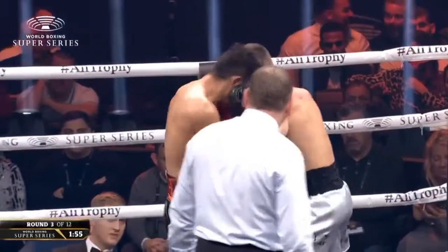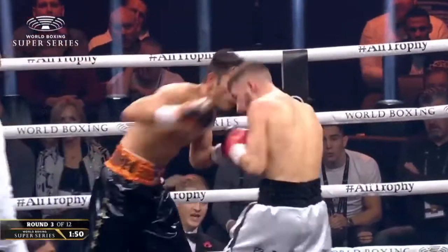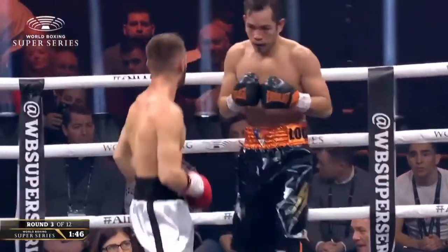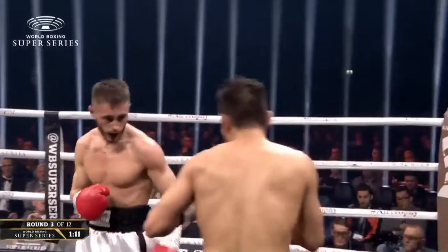Ryan Burnett showing machismo, nodding in the direction of his man as if to say those shots didn't hurt. But the reddening on his face — well, I'm not suggesting that they did hurt, but they were certainly scoring shots. Exchange of tests. Denaire has so many layers as he takes a good right hand from Ryan Burnett.